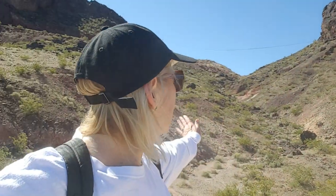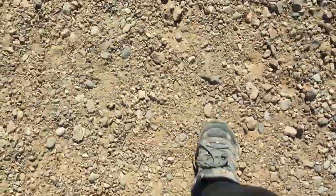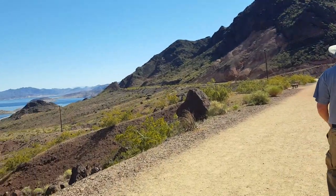Beautiful out here. So we're on the trail back over here. This is Lake Mead, and behind me is part of the canyon that we're hiking along. What we're walking on here is part of the old railroad right-of-way. Really pretty hike.